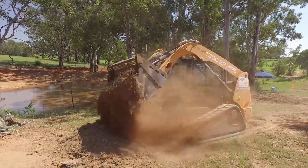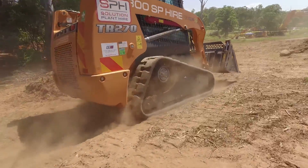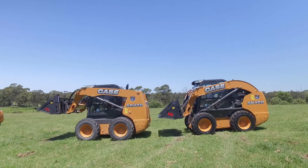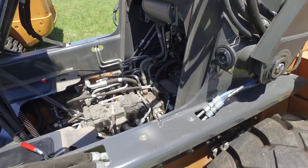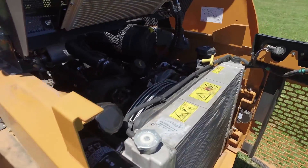Super tough and with real world design innovation that increases productivity and reduces lifetime operating costs. A long wheelbase increases stability and ensures safe truck loading compared to shorter wheelbase competitors. Longitudinal engine layout delivers maximum power transfer.